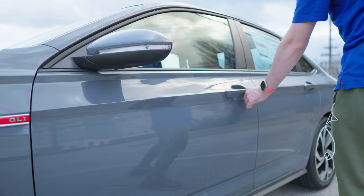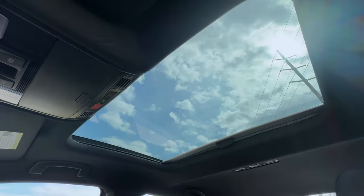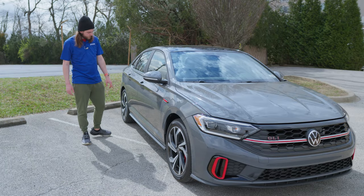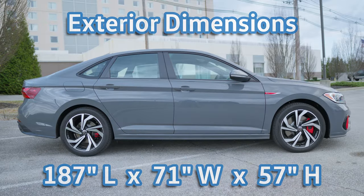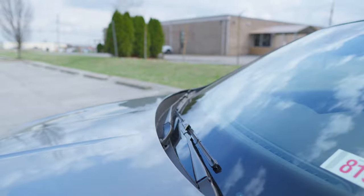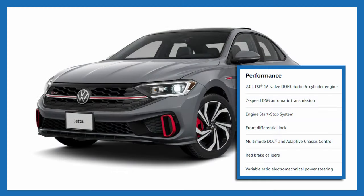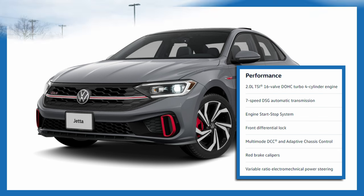Keyless access is on the door handles with a little button to lock up. Up top there's a panoramic power tilting and sliding sunroof, and there are really nice accent lines running along the door panels. The front also has rain-sensing windshield wipers. Performance features include a VAQ limited-slip front differential, XDS cross differential system, variable-ratio electromechanical power steering, and four-wheel independent sport suspension.